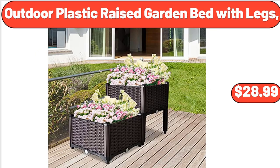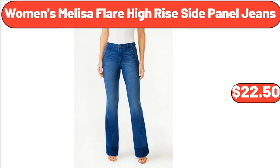Outdoor Plastic Raised Garden Bed with Legs, $28.99. Women's Melissa Flare High Rise Side Panel Jeans, $22.50.